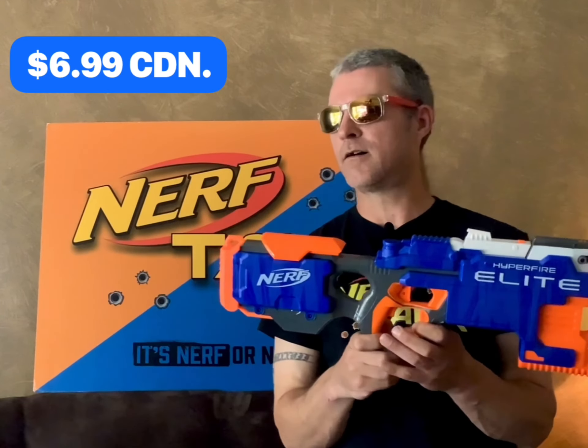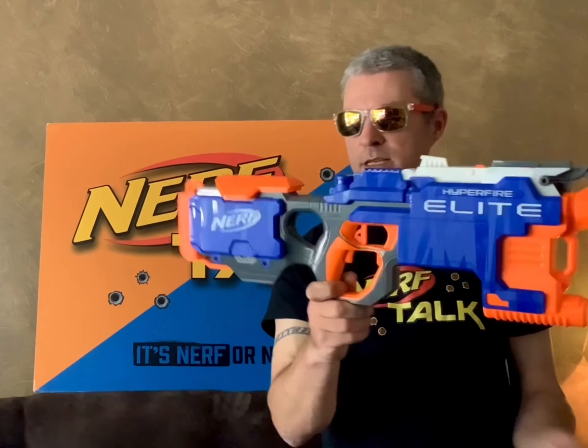And for the price of $6.99, an Elite Hyperfire. I do have a bunch of these already. I don't know what it is about Hyperfires when I'm thrifting — I just can't walk by one and see a price of $6.99 and not pick it up. Put some new batteries in it. Not too bad.